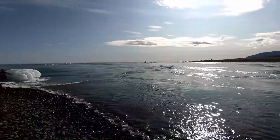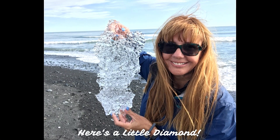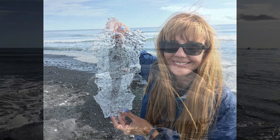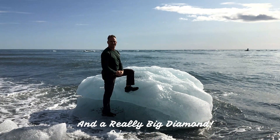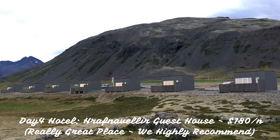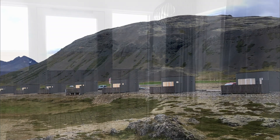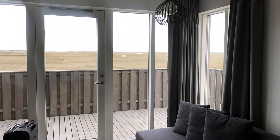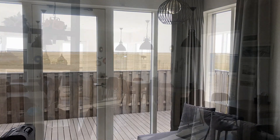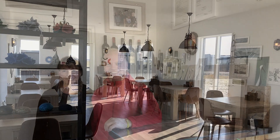If you walk to where the lagoon empties into the ocean, that's Diamond Beach, where the ice often looks like diamonds — here's a small one and here's a really big one. We finished up day four at Hrafnavellir Guesthouse, which were actually mini cabins. This was our favorite place on the trip — the cabins were awesome, the location was remote, it came with a really nice breakfast as well as nice owners. We'd really recommend this place.